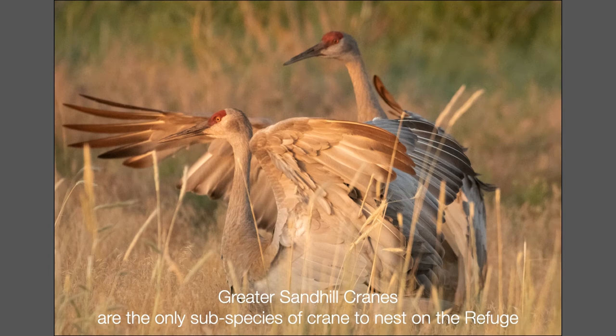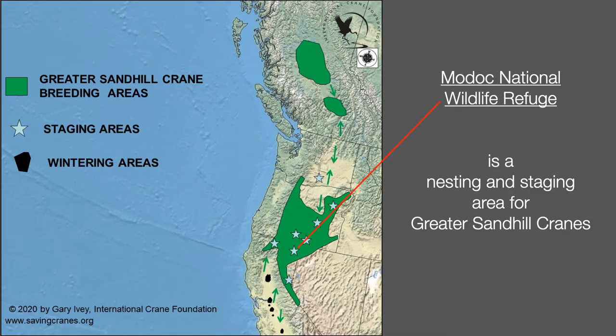Thirty to forty pairs of the greater sandhill stay to nest on the refuge every year. Many of these were hatched there and have been returning for years with their relatives. Much of what I know about greater sandhill cranes in California I've learned from Dr. Gary Ivey, who started the banding program at Modoc National Wildlife Refuge in 1986.